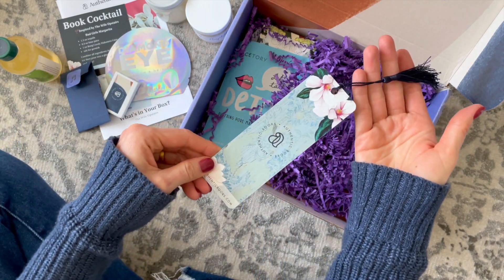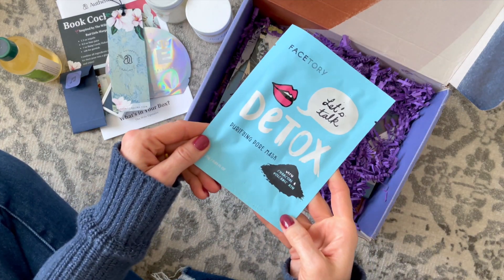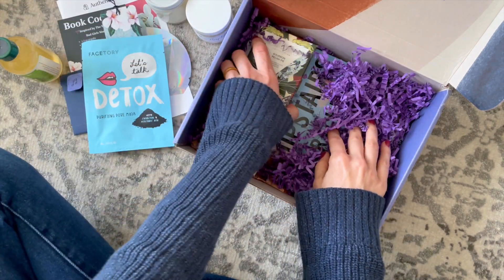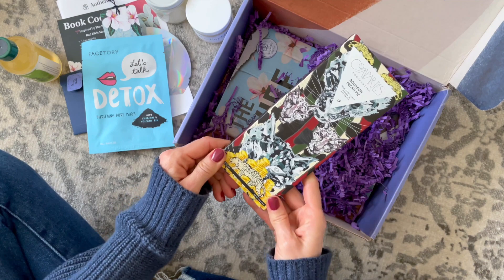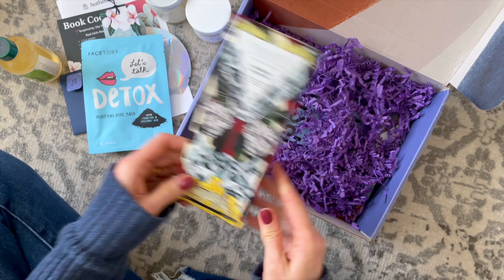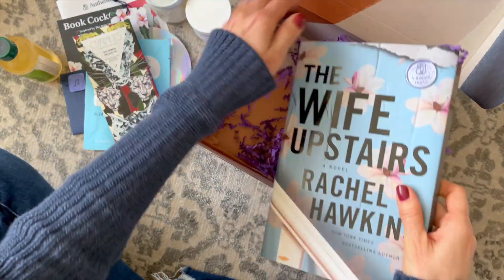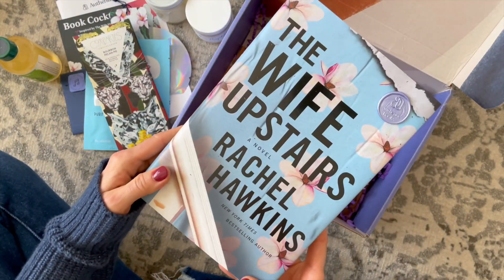We have a very pretty bookmark, a face mask, and our snack for the month is a bourbon pecan pie chocolate bar — oh my goodness. And our book for the month is The Wife Upstairs.